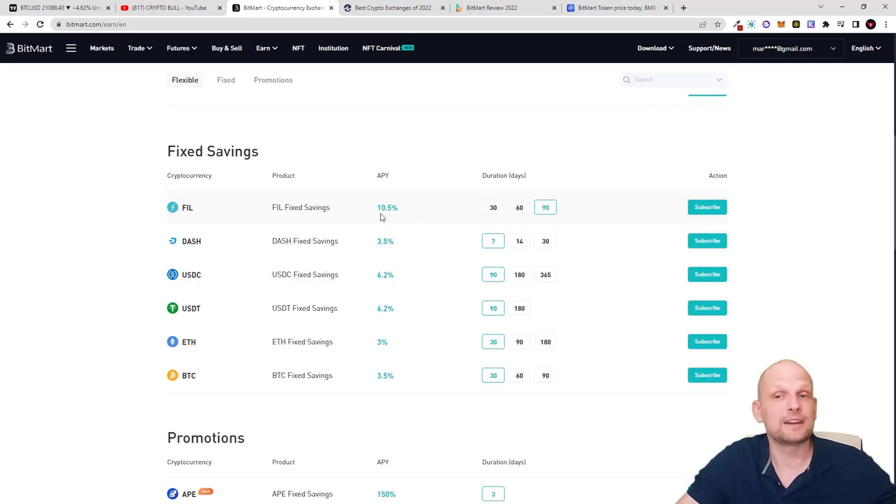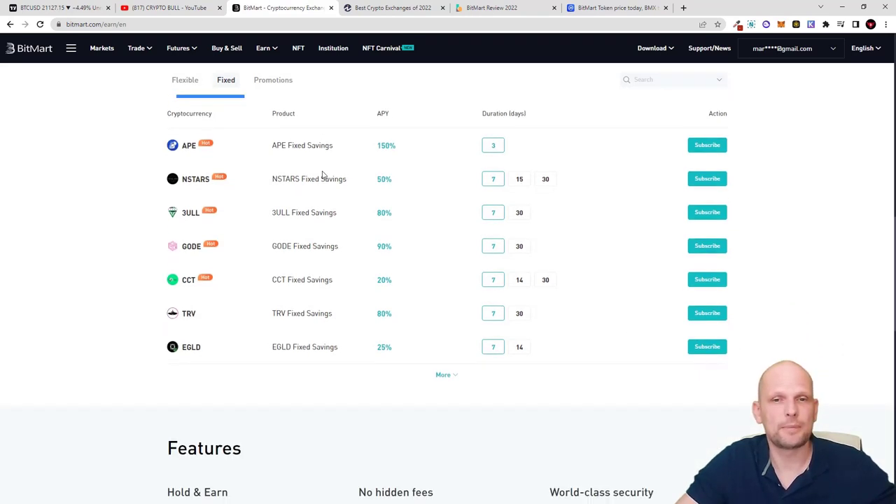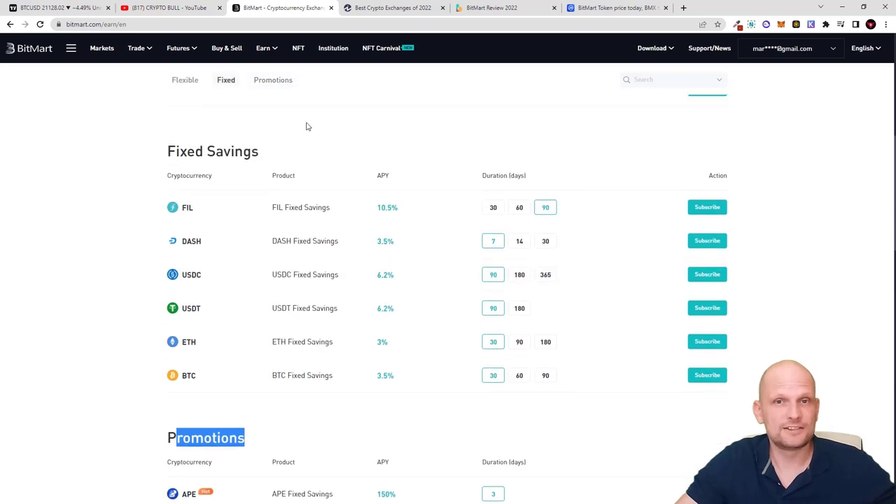If you lock FeelCoin for 90 days (3 months) you can make 10.5% APY — but this means for those 90 days you will not be able to use that cryptocurrency as it will be locked in staking. There are also Promotions, where new cryptocurrency projects want to be seen and are offering much larger APYs. For example, for ApeCoin if you lock it you can make 150%, which is very large.